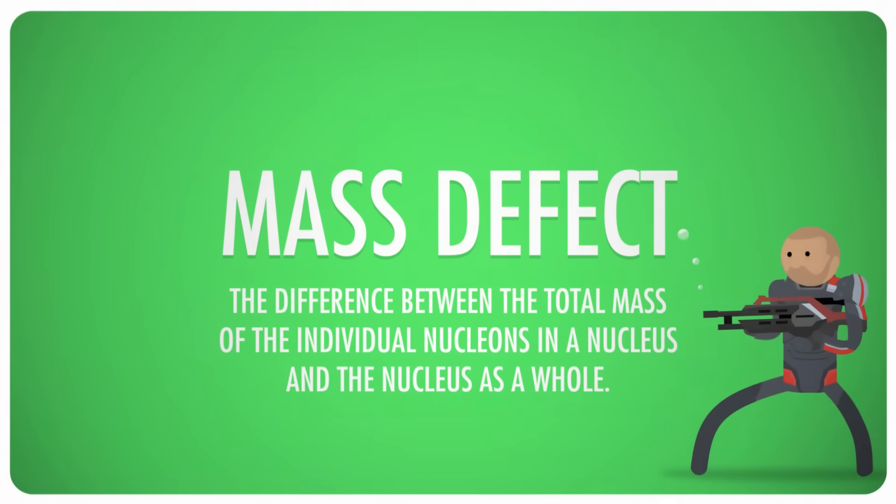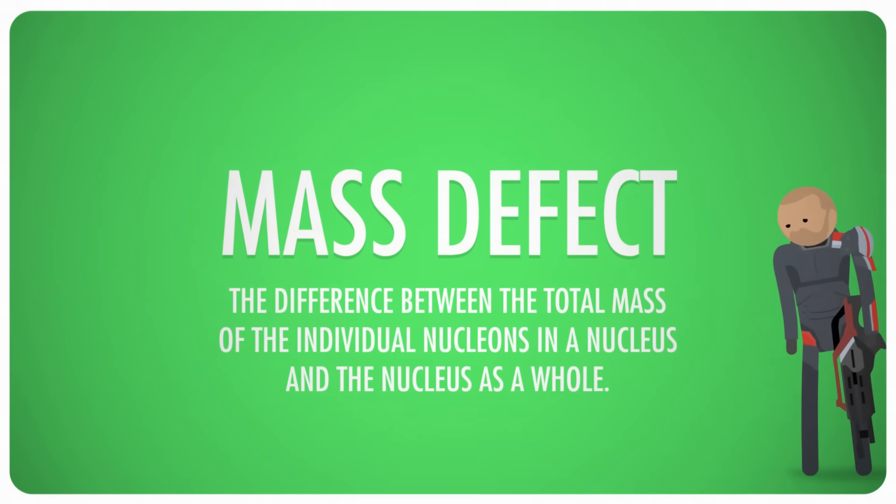That mass went somewhere. That missing mass in the nucleus, known as its mass defect, is actually present in the form of energy — it's the energy that holds the nucleons together. For example, the mass defect for an oxygen atom is negative 2.269 times 10 to the negative 28 kilograms.